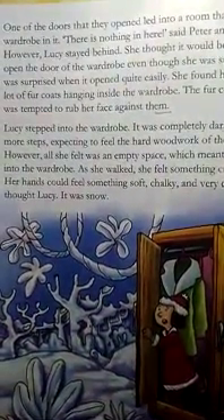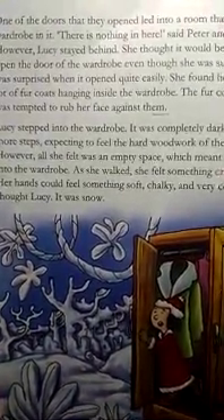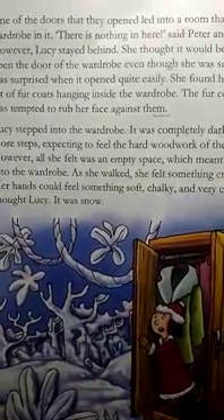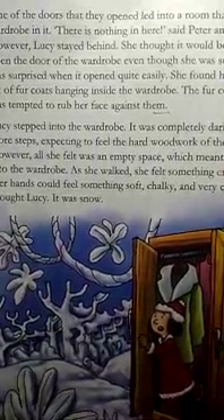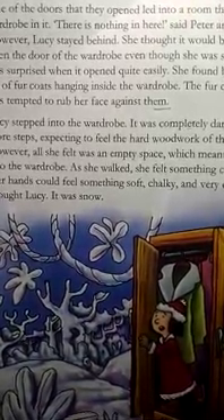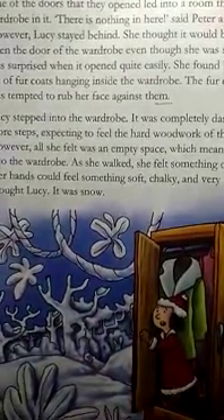Lucy went inside the wardrobe. It was completely dark inside. As she took more steps, she thought there would be a hard woodwork at the back, but she felt an empty space, meaning she could walk deeper ahead. As she walked, she heard a crunching sound coming from under her shoes, and her hand could feel soft, chalky and very cold things. Lucy thought it was very strange. It was snow.